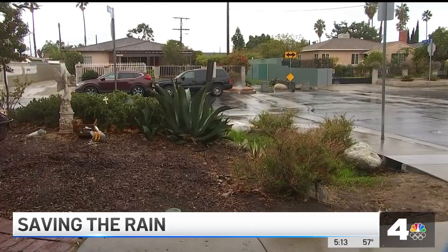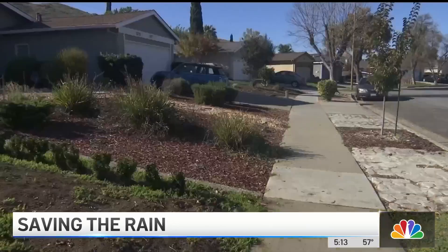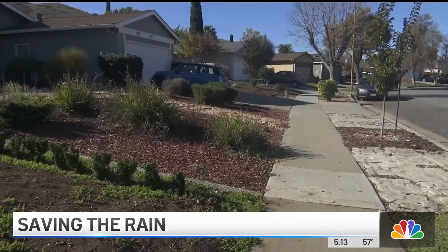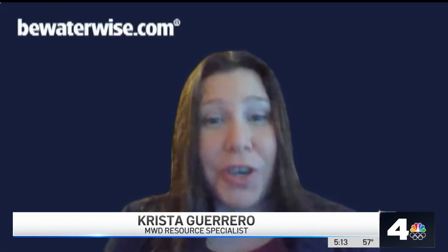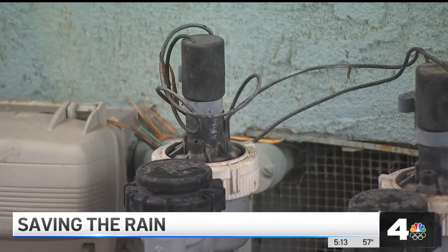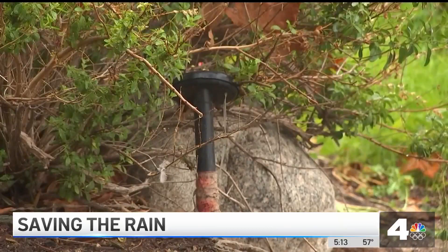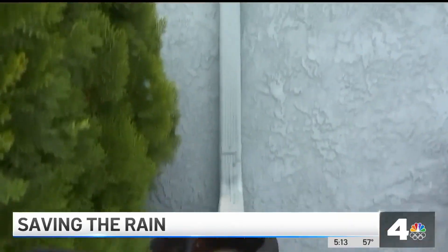Indeed, with much of California back in drought, today's rainfall is not changing that, but is providing everyone with a yard an easy opportunity to conserve water. The number one thing you can do to save water on a rainy day is to turn off your irrigation system. In response to rain, some homes have automatic systems to shut down the sprinklers. Resource specialist Krista Guerrero says the benefit can be extended: because of the low temperatures and the cooler weather, we don't need to water for at least the next few days, so we can leave those irrigation systems off for several days after today's rain.